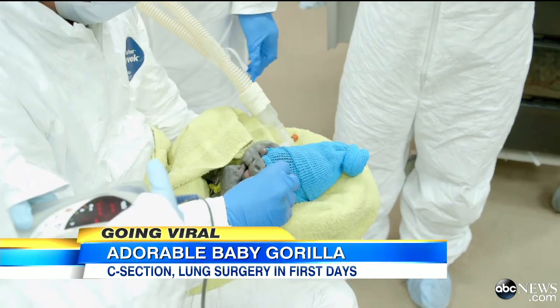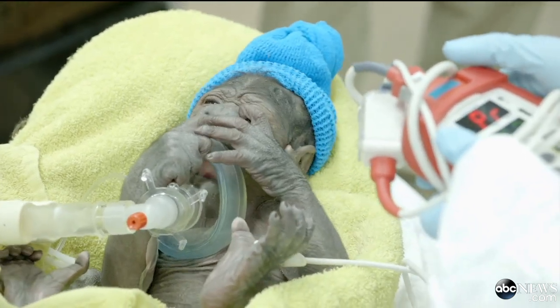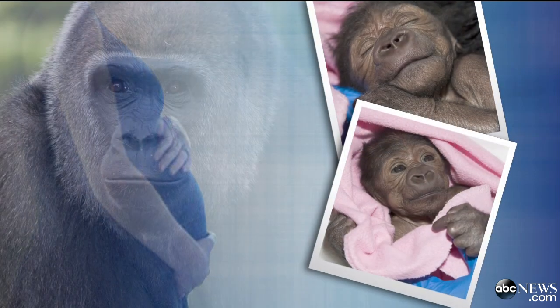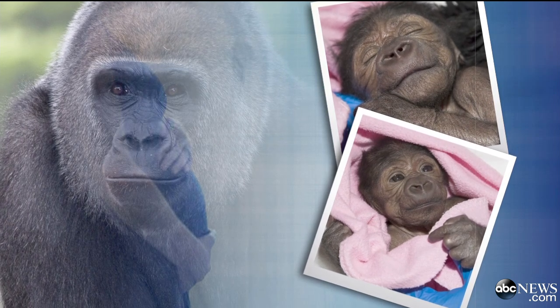The C-section was the right decision. We think that the health of the fetus would have been compromised if we delayed the surgery any longer. C-sections may be an ordinary procedure for humans, but they are extremely rare for gorillas, and this is the first ever for San Diego Zoo.